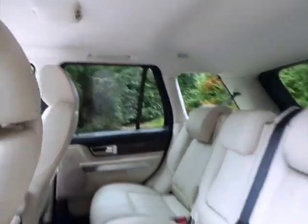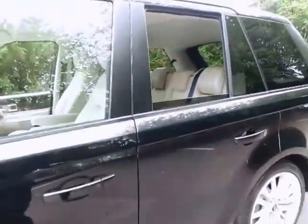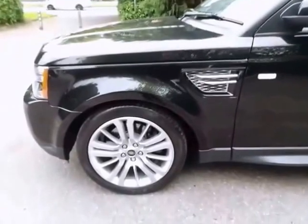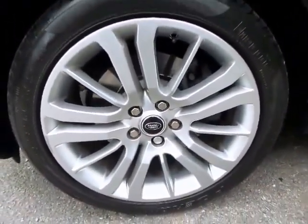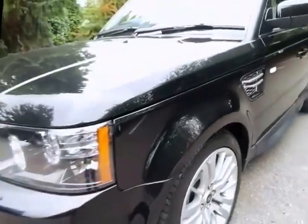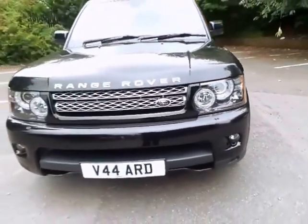In addition to the approved used package, you will also have the opportunity to see what your Land Rover or Range Rover product is actually capable of off-road, with half a day's worth of off-road experience at one of your local Land Rover off-road centres.